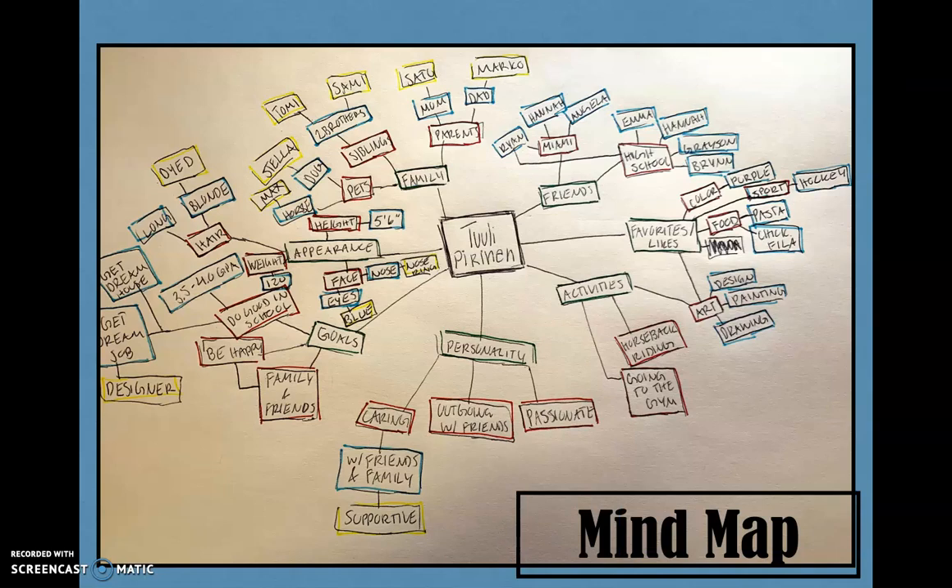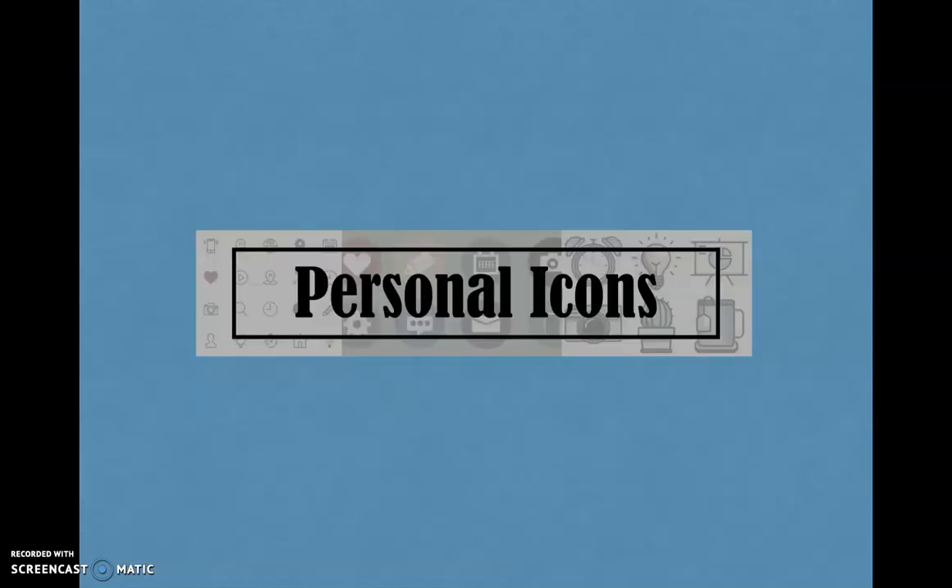Mind map. In the mind map exercise, we had to start with our name in the middle and then branch out on different topics that represent who we are. I started out with the aspects that were most important to me, like friends and family. I then moved on to my activities, personality, goals, and appearance. After a while, I started to write random things down, just anything I could think of myself. I found this type of brainstorming very useful because you can write many different ideas down in a short amount of time, and not all of them have to make sense, but they will help you get to the best possible solution. The mind map led to our next assignment, which was personal icons.